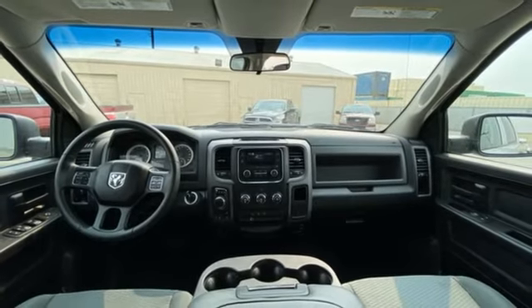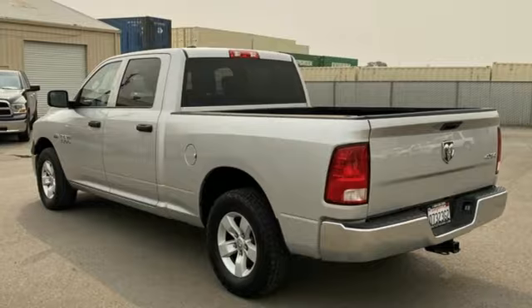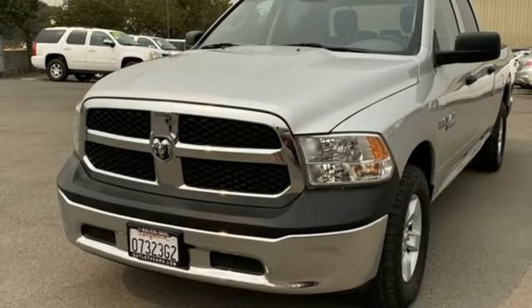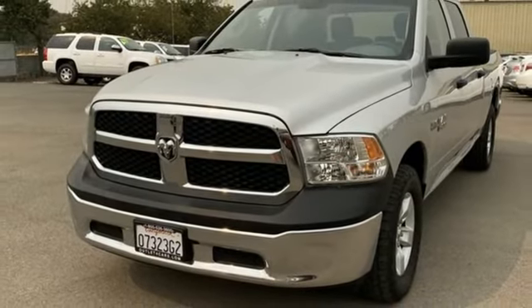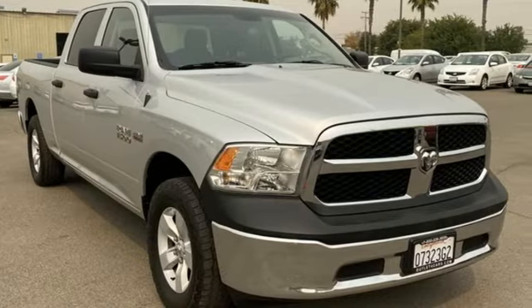Air conditioning, metallic paint, automatic with driver control suspension management, auto dimming rear view mirror, and automatic transmission. Ram gets the job done. Driving is believing. Test drive it today.